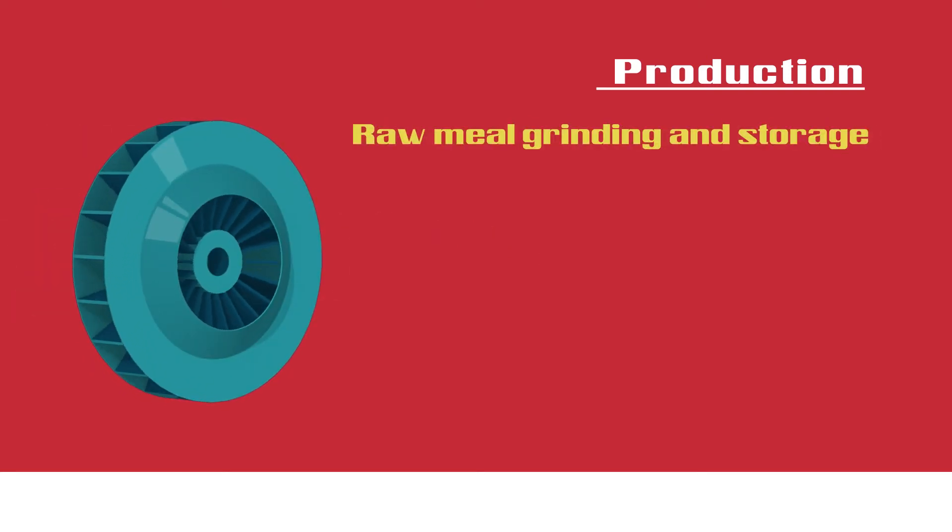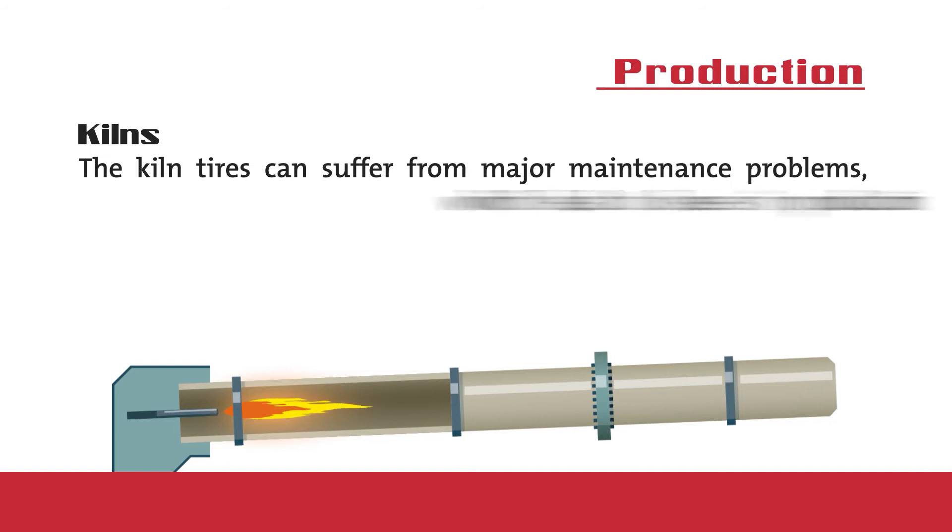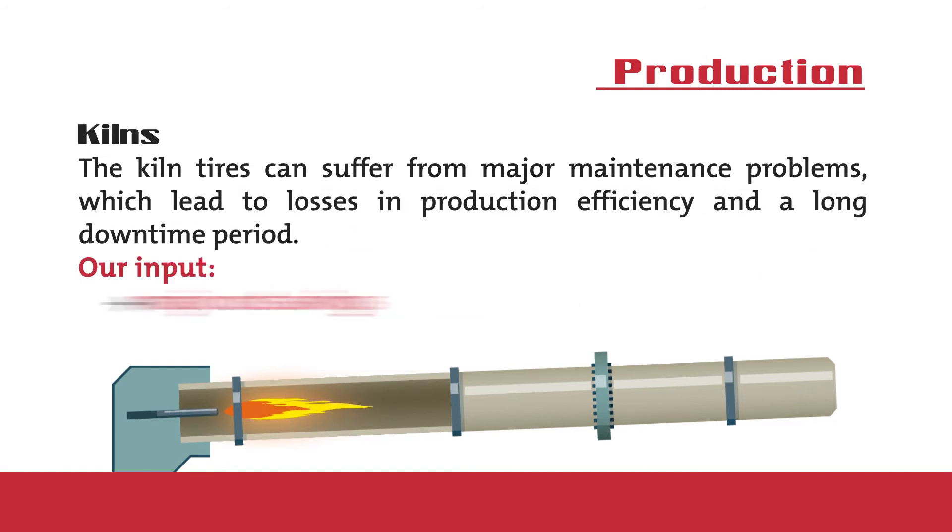The fan housing, for example, can have its service life increased from one year to three years with our help. Kilns: with our help to weld the crack, major cost savings are achieved and downtime is reduced to a minimum.